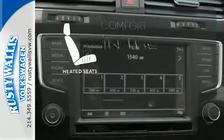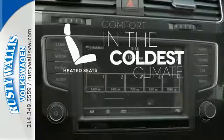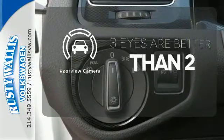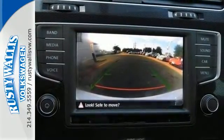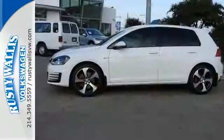The heated seats keep you comfortable no matter how cold it is. The backup camera gives you a clear picture of what is behind you. Behind the wheel of this Golf GTI is the most exciting place to be.